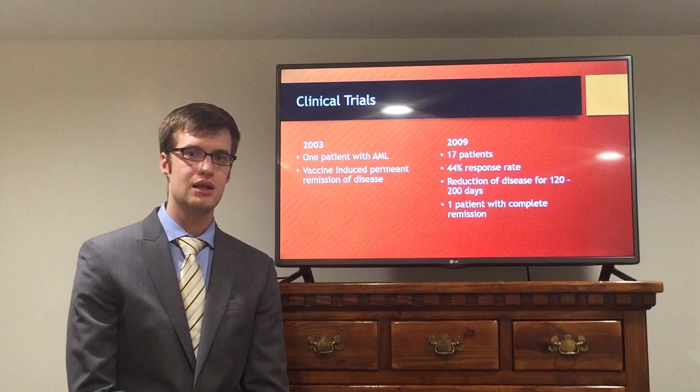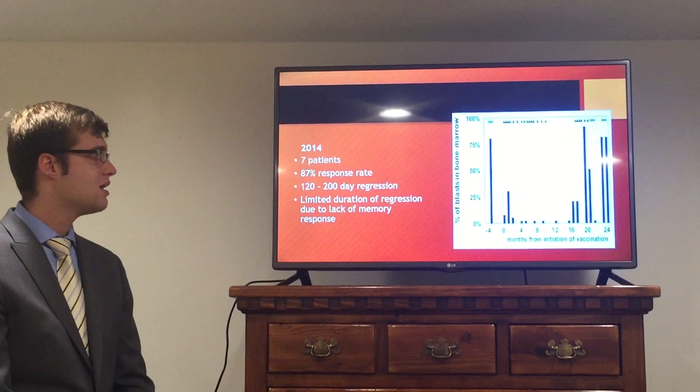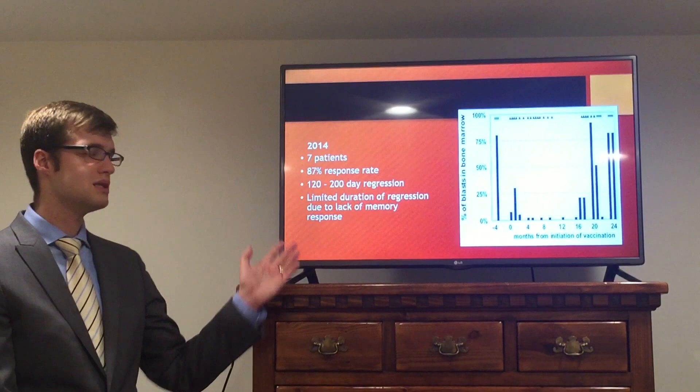The next major trial took place in 2009 with a total of 17 patients. However, it was only effective in 44% of patients, and of those, only one patient was completely cured — the others only saw a reduction lasting 120 to 200 days. The next major trial occurred in 2014, showing a much higher response rate of 87%, but the same pattern emerged: after about 16 months, the vaccine was no longer effective.